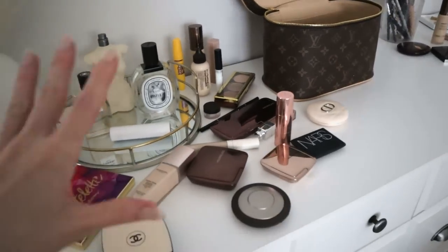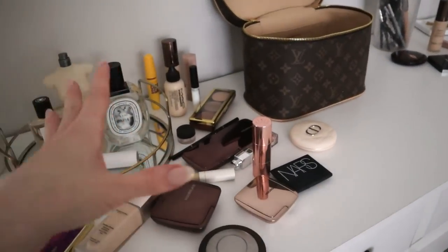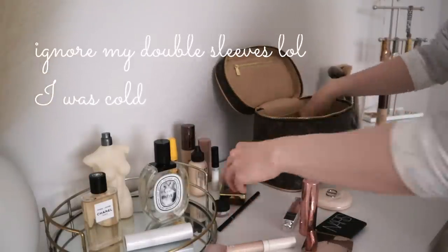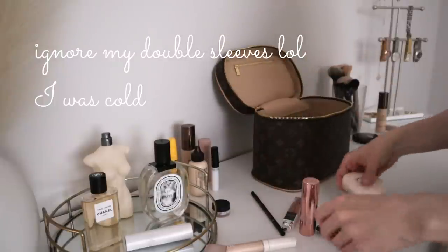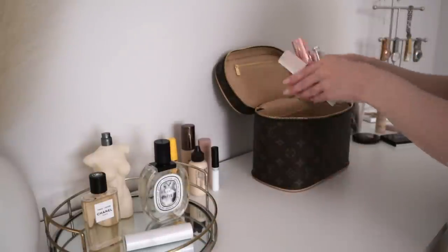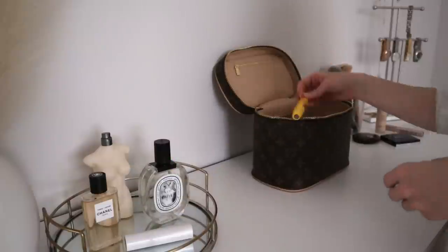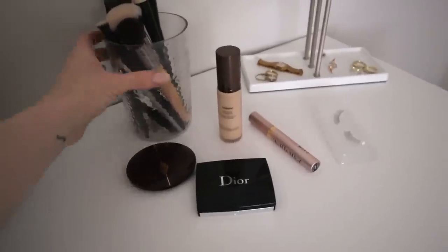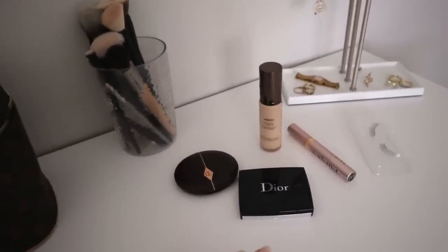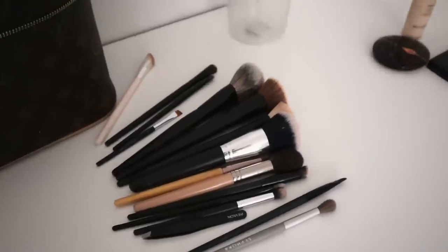That is it for the makeup declutter portion — that is all the makeup I'm keeping and what I'm getting rid of. I'm going to go ahead and put everything back in my bag. Before we get into my brushes, here are the items I was able to declutter — it's not a ton of stuff, but I don't have a ton of makeup. I don't have 16 foundations and 10 eyeshadow palettes, so I feel like this was pretty good considering.